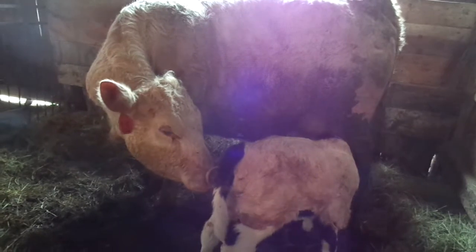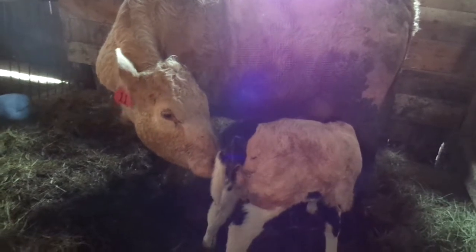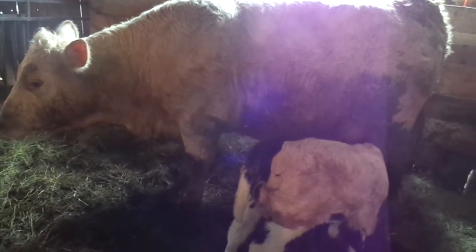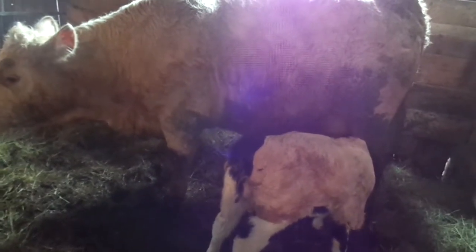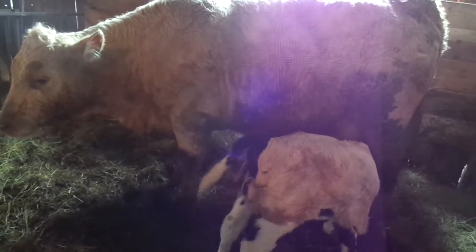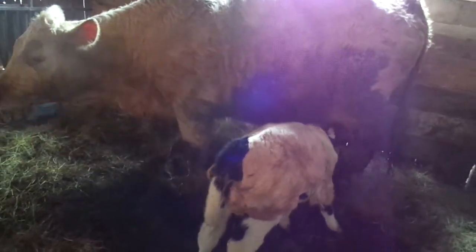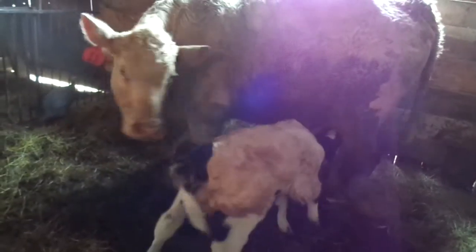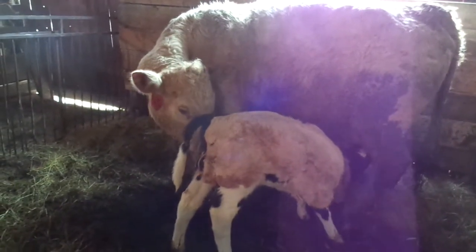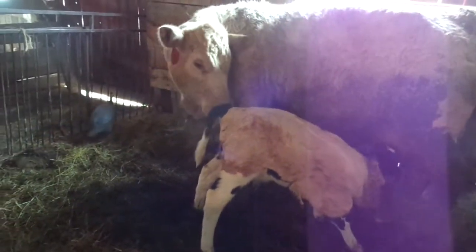What we ended up having to do was skin the calf that was born dead. I skinned him out and tied the hide onto the Holstein calf here, and she's letting him suck now. He's been sucking for the last 10 minutes and he's about a week old. It's not a pretty job — you hate doing it — but it worked out great. Now she can raise this calf and she's not going to end up getting a bad bag.